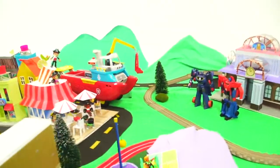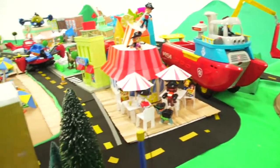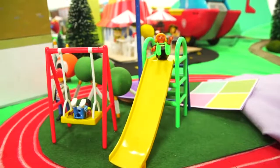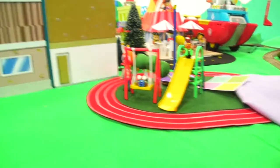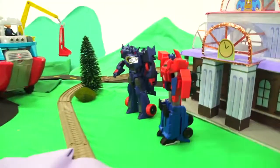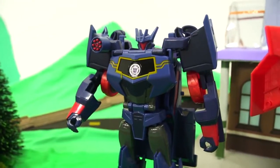Let's go here in the back. We've got the kids playing on the playground, which for some odd reason is in the racetrack. It looks like somebody destroyed the playground. Who could have done that? Could that have been Soundwave? Was that you, Soundwave? Yes, it was.